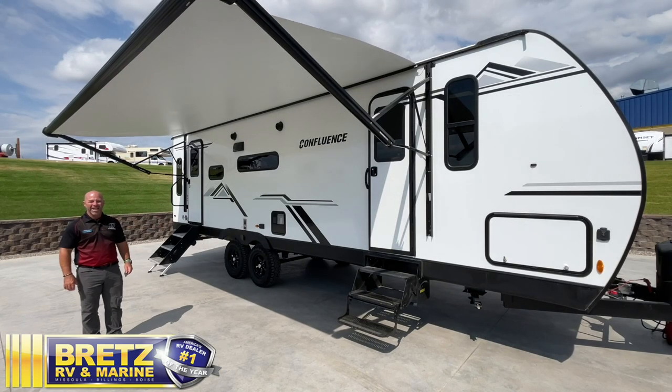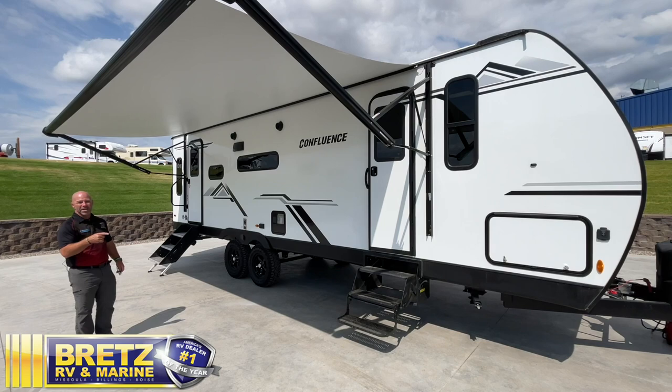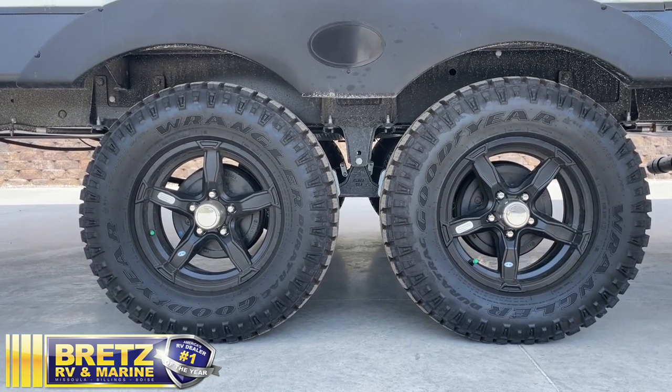A couple key features we'll point out to you on the outside: the double entry doors, very convenient. You've got an extra one going into the bedroom, so you don't have to wake everybody up when you're leaving in the morning. We've also given it a little extra ground clearance and aggressive off-road tires for the part of the world that we live in.